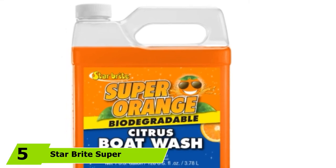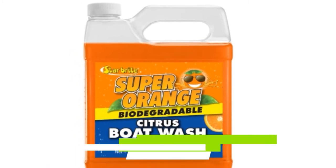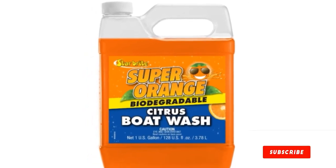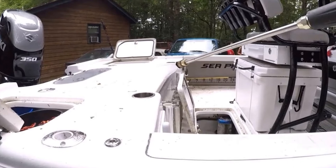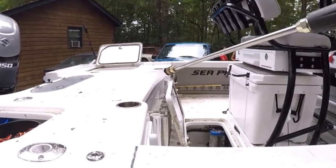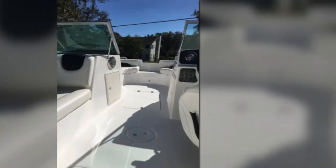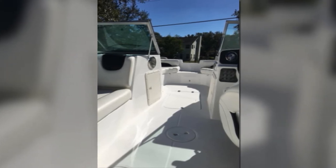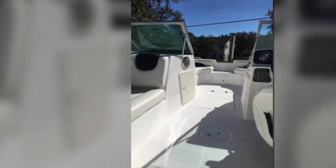The number 5 position is held by Star Brite Super Orange Citrus Boat Wash. Cleaning your boat or RV surface areas can now be more enjoyable with this product. Its concentrated soap formula is not only economical but also ensures no trace of dirt, grime, and grease are left after use. It comes in two different sizes: a 32-ounce bottle ideal for small to medium boats, and a gallon size for more economical use. This biodegradable boat wash soap is safe to use on metal, fiberglass, and painted surfaces, and it comes in a refreshing citrus scent.